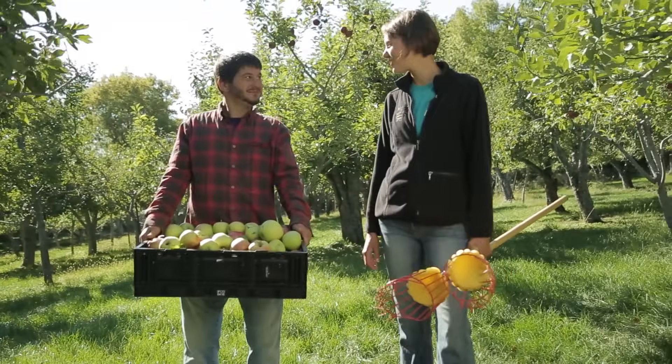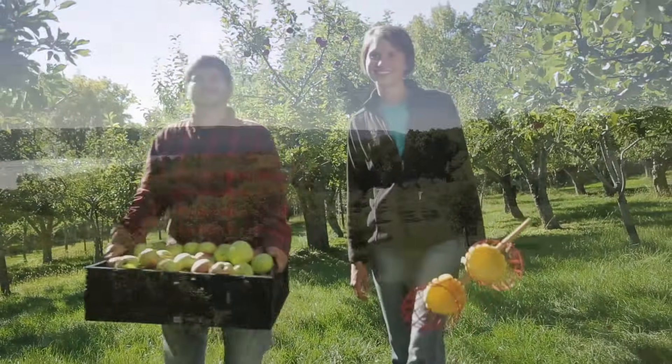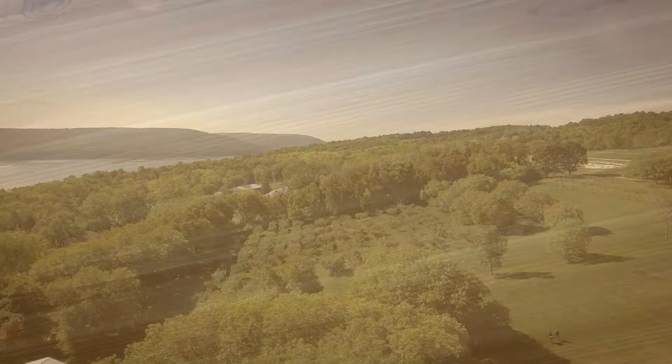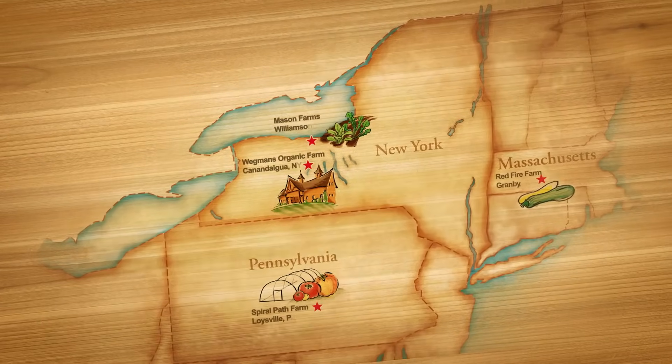These apple trees are going to yield just about as much as the other trees. It looks like we've got a nice full crate ready to go — let's pack them up! Organic produce is available in season at all of our stores from the Wegmans organic farm and our regional organic partner farms.